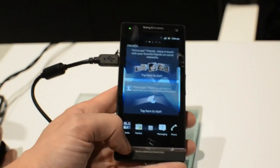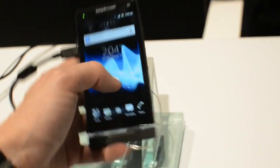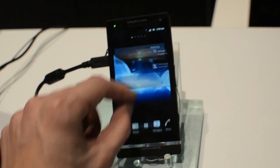It has a 4.3 inch 720p display, a 1.5 gigahertz dual-core processor, and Sony's Xperia skin which lets you pick your widgets after pinching on the home screen.